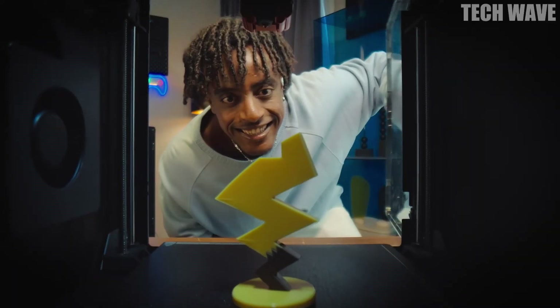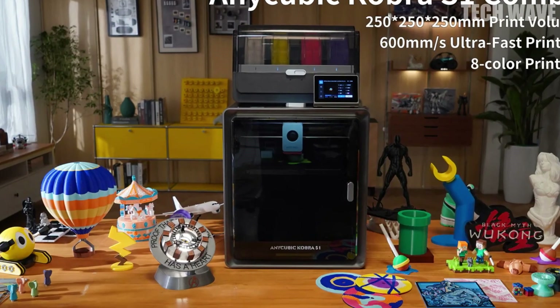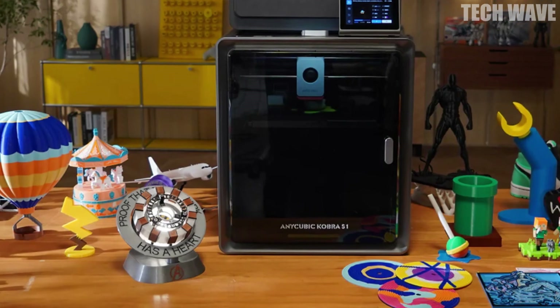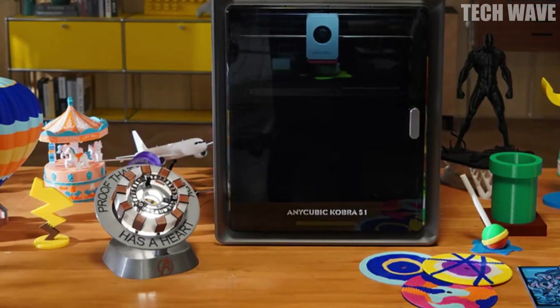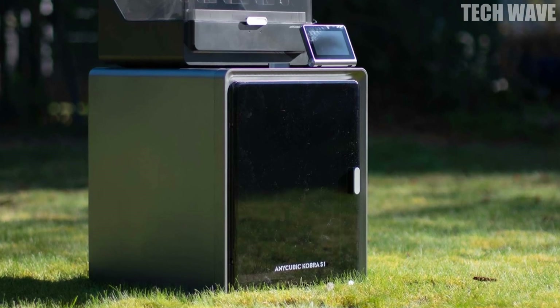Speed? This printer has it. With a blazing 600 millimeters per second and 20,000 millimeters per second squared acceleration, this beast prints 12 times faster than regular FDM printers. Expect unmatched precision and incredible detail, with every layer delivering flawless results.